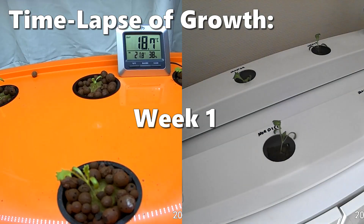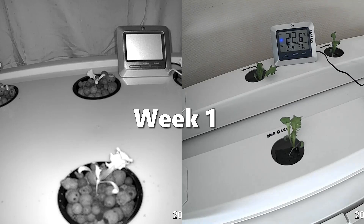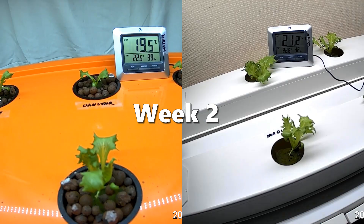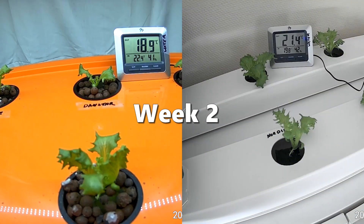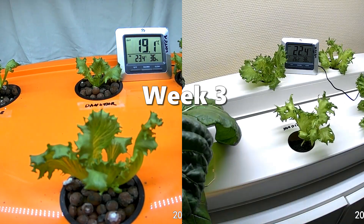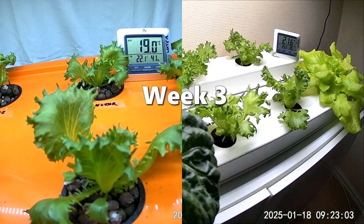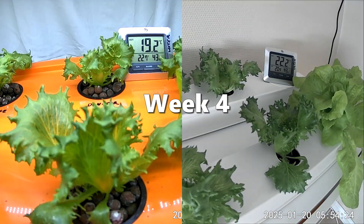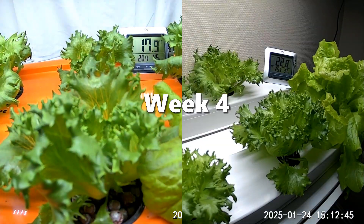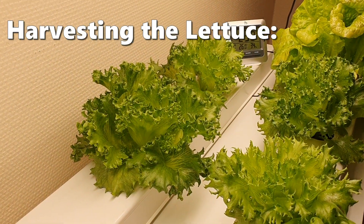Here is a time-lapse showing the growth of the lettuce in both rooms. After four weeks of growth, the plants are ready to harvest.